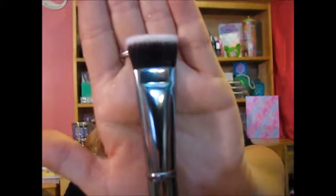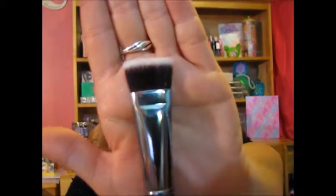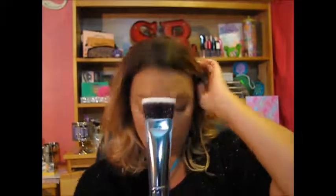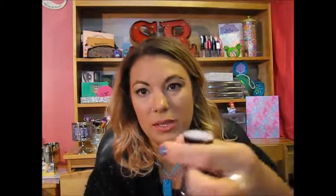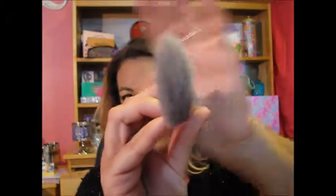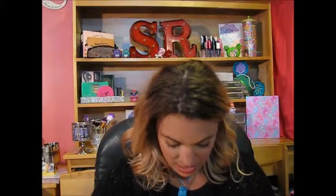Speaking of contouring, the next brush is the G41, and this is a mini contour brush. It says this brush is for carving out flawless details, so that would be really good for getting really close into your nose contour. And doing your contouring here would have to be really detailed. It's really small, which is kind of nice — that'd be really great for getting into my nose.